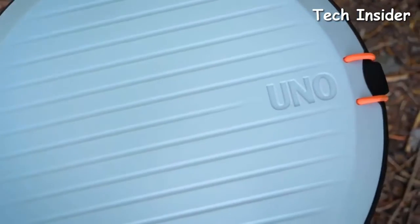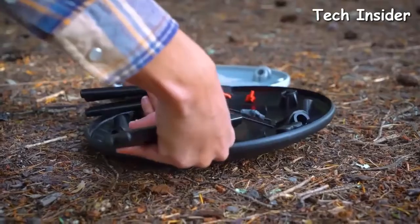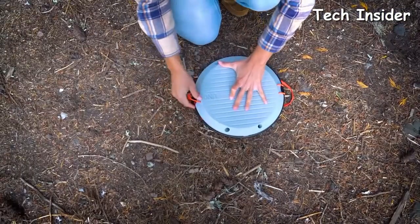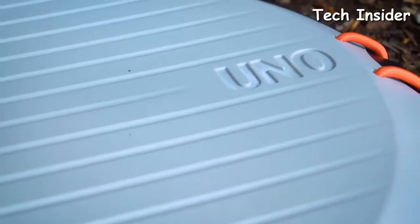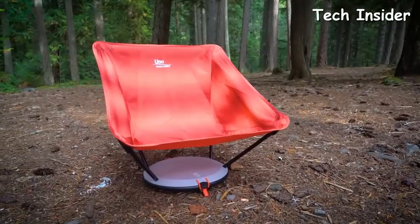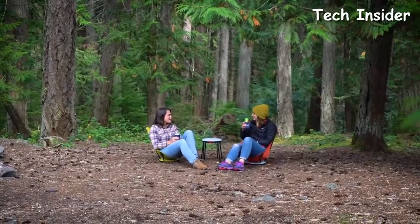The Uno chair packs completely into its own base. Just fold up the poles and secure them inside the bottom plate with the elastic bungee, fold the fabric sling and place it on top of the poles, then close it all up by connecting the top plate with the bottom plate and securing the disc with its bungee. The integrated carry handle makes traveling with the Uno easy, and its low-profile disc shape slips easily into a bag. The Uno chair is Therm-a-Rest's answer to a comfy camp chair that travels easily, sets up at the right height for summer festival regulations, and converts into a table to hold a tasty beverage.